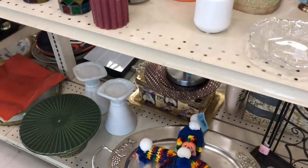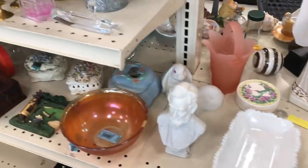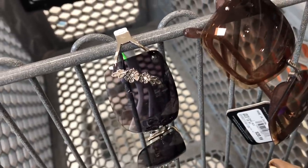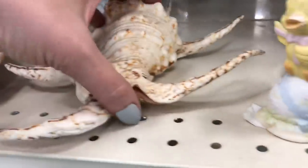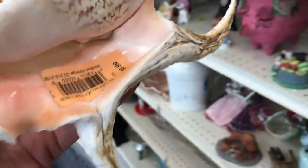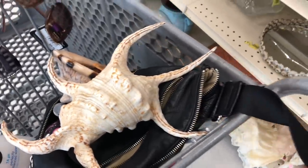I decided to run back down to the Ark real quick. They restocked their sunglasses — I like those. Those are a little girly for me but I want to try them. And I like those — they're so 60s, 70s. They're not aviators, which is my favorite, but they're pretty cool. There's another interesting shell. I think we're going to get those since they're half price.